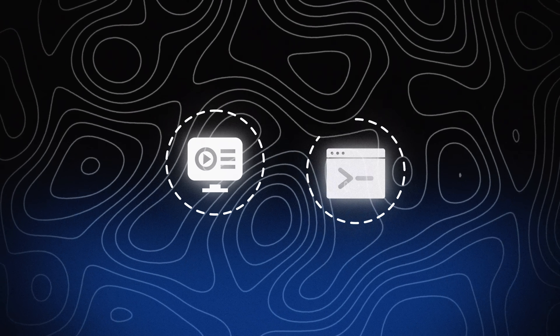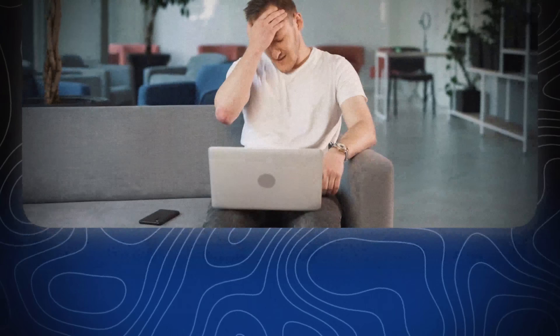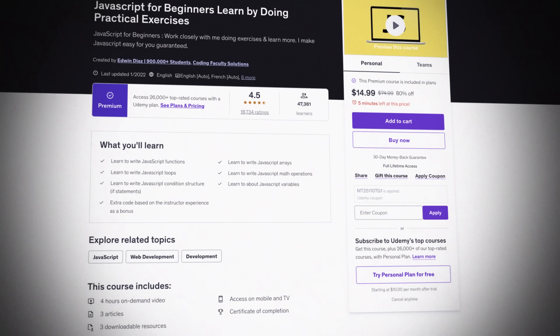When I first started learning how to code, I made every mistake in the book. I jumped from course to course, copied code line by line, and by the end of it, I couldn't build a single thing on my own. Back then, I was working a full-time job, trying to squeeze coding between late nights and weekends. So I know exactly how overwhelming it feels. I remember finishing a 12-hour JavaScript course feeling proud, then opening a blank file and completely freezing.